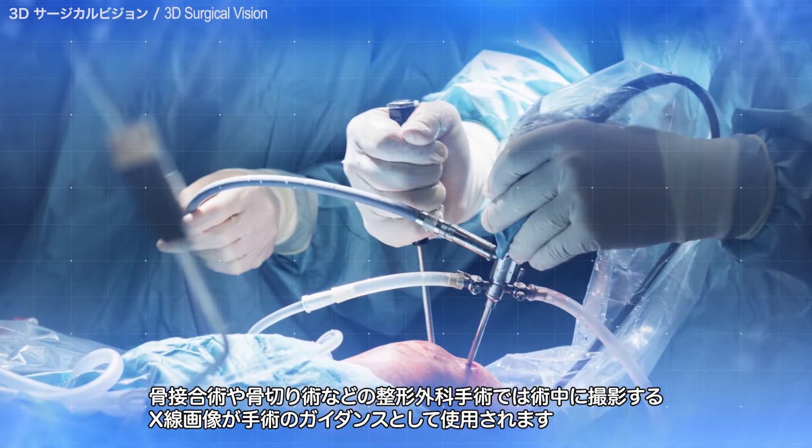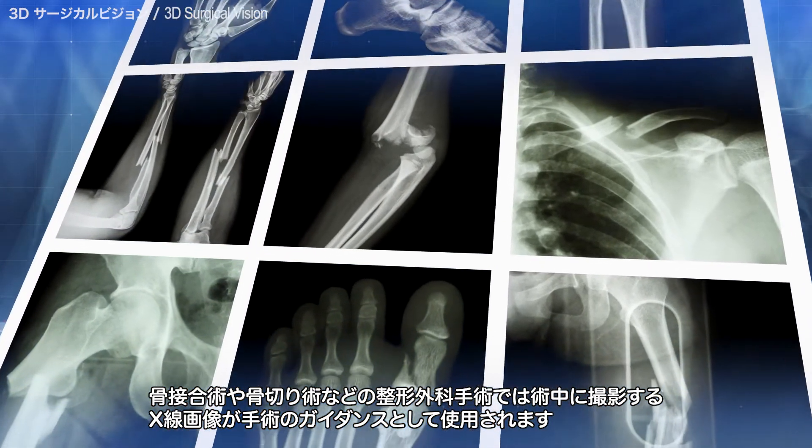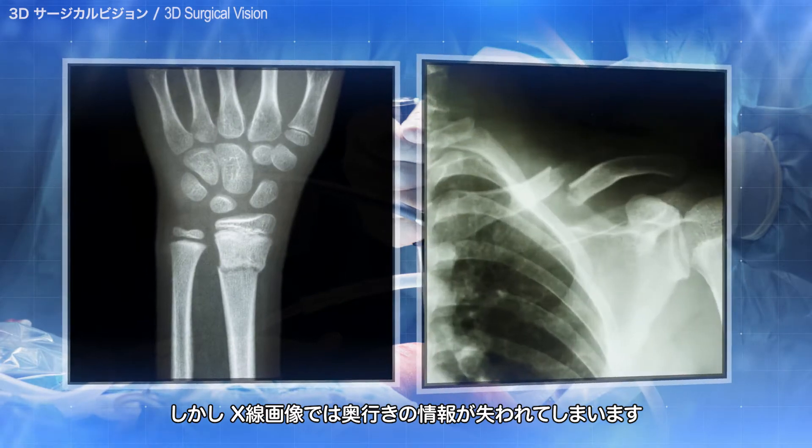Intraoperative X-ray images are used for surgical guidance in orthopedic surgeries, such as osteosynthesis and osteotomy. However, depth information is lost in X-ray images.